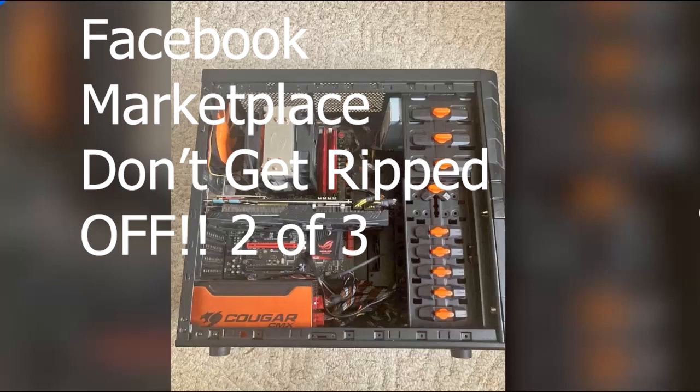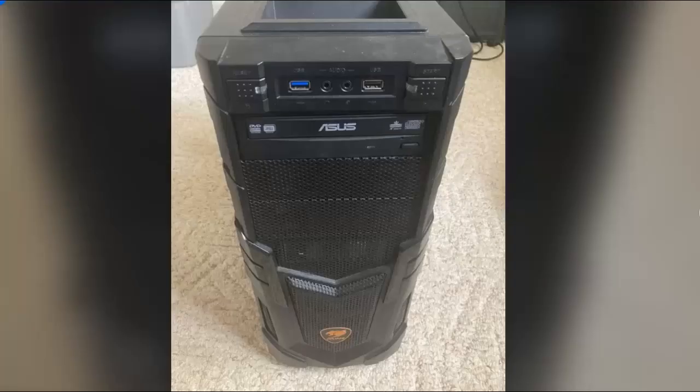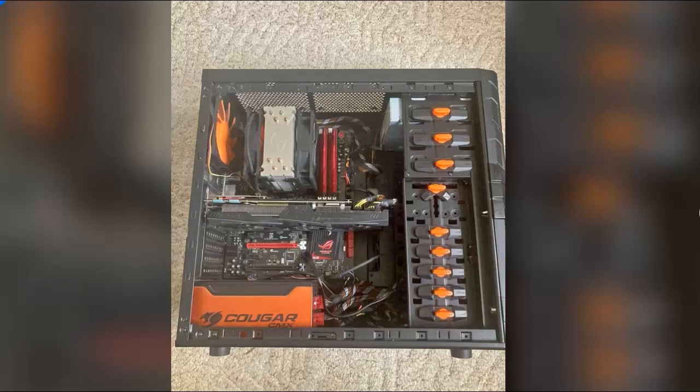Hello again. This is going to be part two in the Facebook Marketplace series of what to watch out for if you're trying to get a really good deal on used technology. So we have another case here where we have a good looking tower. This is a used gaming rig — nice looking case with good air flow.